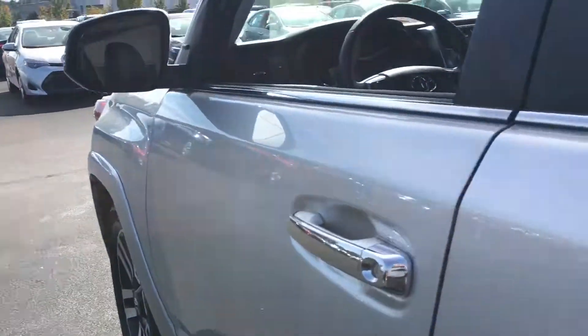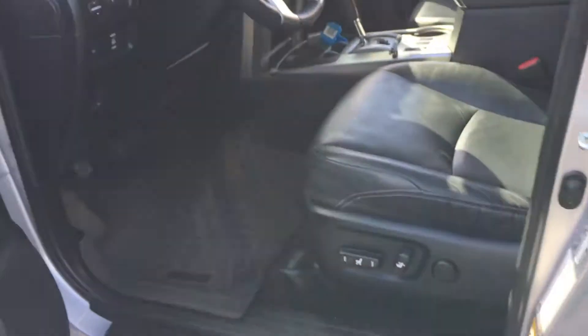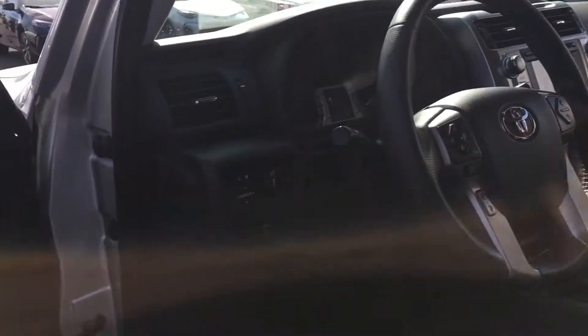Fold-down third row seats, so there's all your cargo space there. Got your nice black leather inside. Good shot of the dash — there's your sensor and a 400-watt outlet in the back.